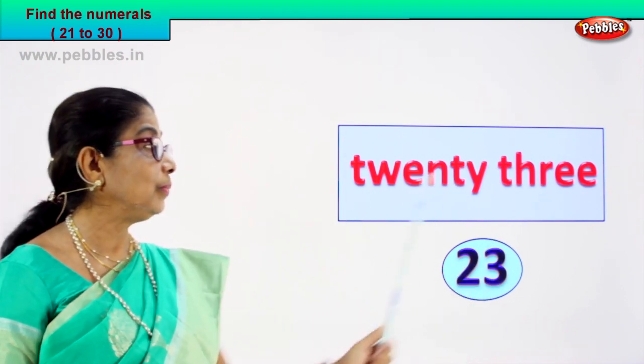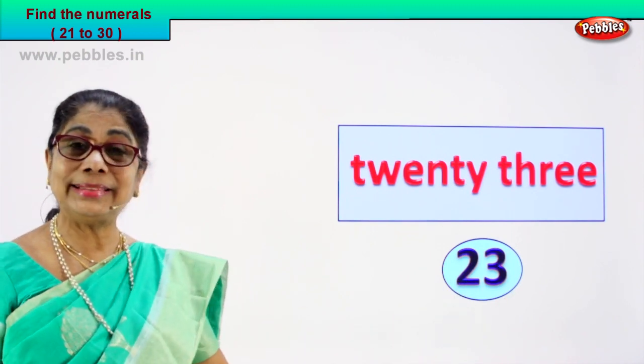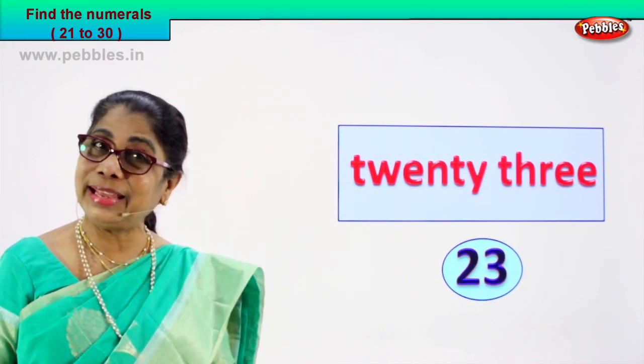Twenty-three! You write it as 2 and 3 — twenty-three. Did you enjoy that?